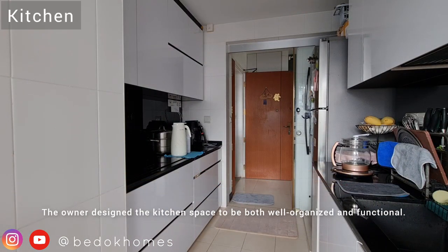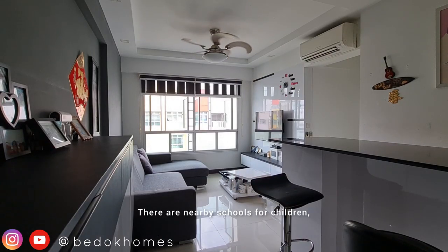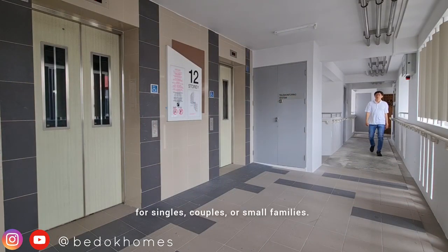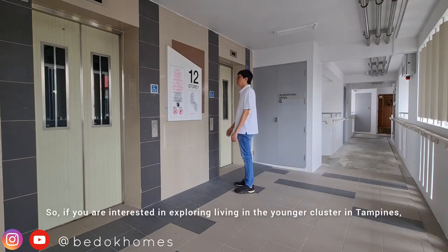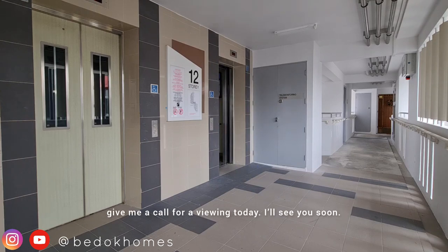The owner designed the kitchen space to be both well-organized and functional. There are nearby schools for children and the house is well-renovated with sizeable living space for singles, couples or small families. So if you are interested in exploring living in the younger cluster in Tampines, give me a call for a viewing today. I will see you soon.